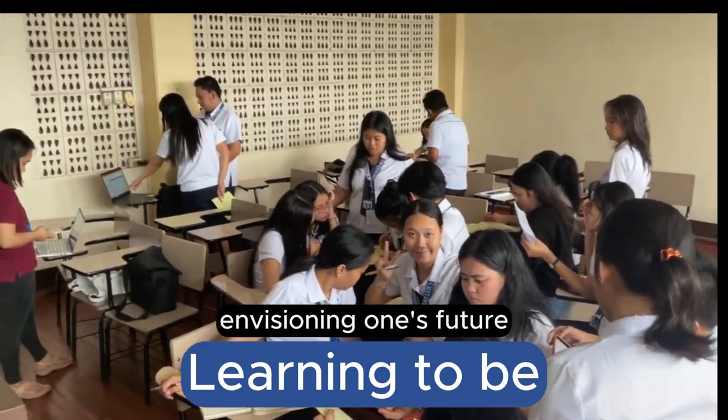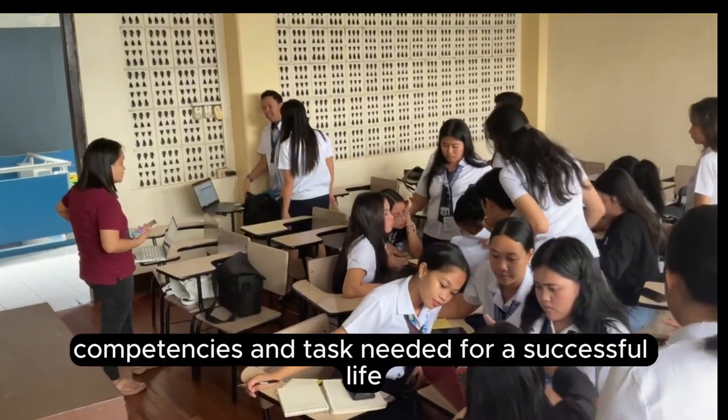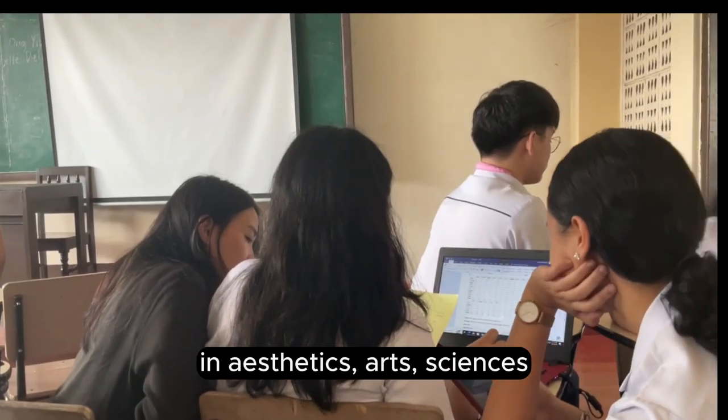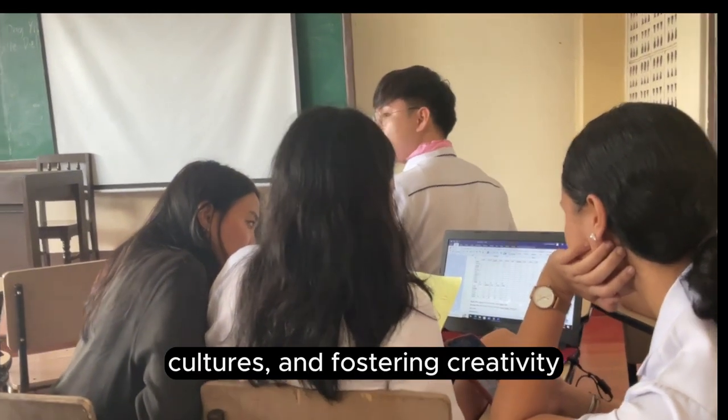Learning to be is a journey of self-discovery, envisioning one's future. This pillar seeks to acquire knowledge, competencies, and tasks needed for a successful life. Technology serves as a tool for exploring avenues in aesthetics, arts, sciences, and cultures, fostering creativity.